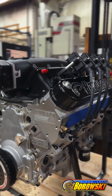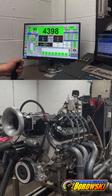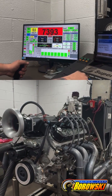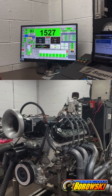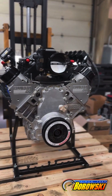Let's watch the dyno. There's your 800 horse. Go get him, Scott.